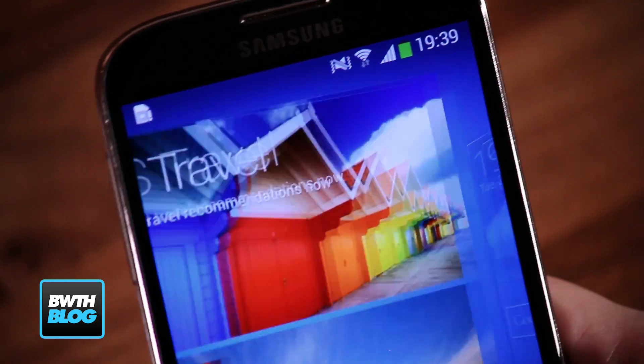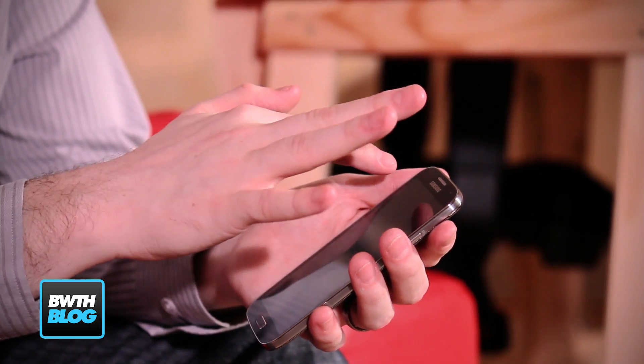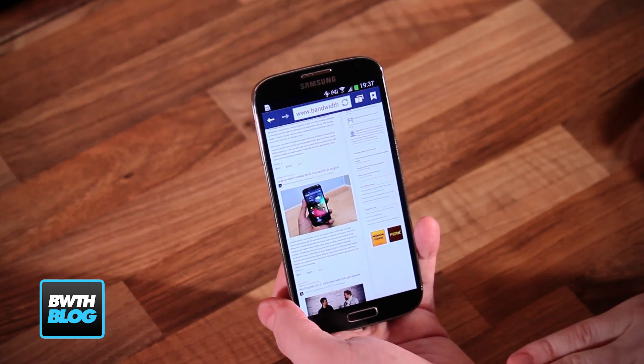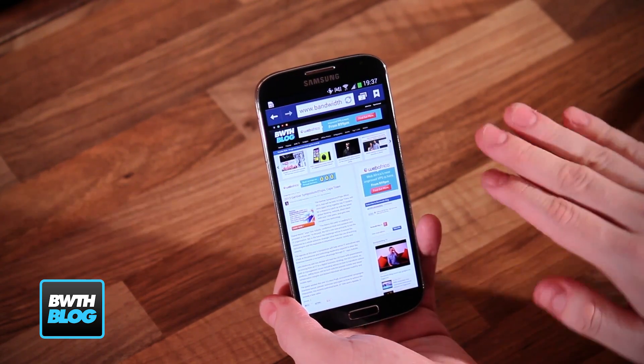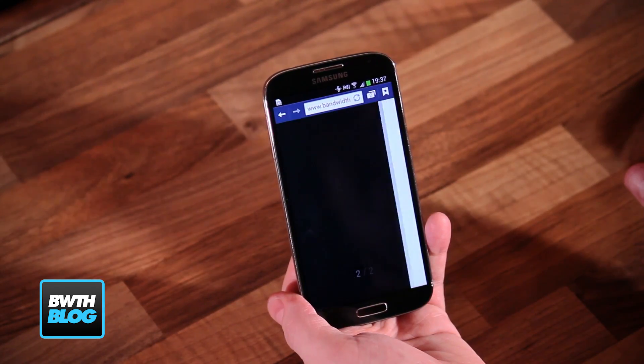As usual, Samsung threw all their latest software wizardry into the flagship. First of all there is AirView, which gives you a preview of whatever you're trying to look at — like your browser, emails, calendar or photo galleries — and you simply do it by hovering your finger over that part of the screen. Then there's AirGesture, which uses the front-facing sensors to pick up the motion of your hands from top to bottom or from left to right. You can use it to browse any compatible app from top to bottom, or to go between tabs on your browser if you swipe left to right.